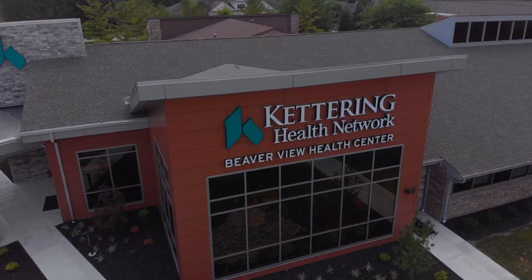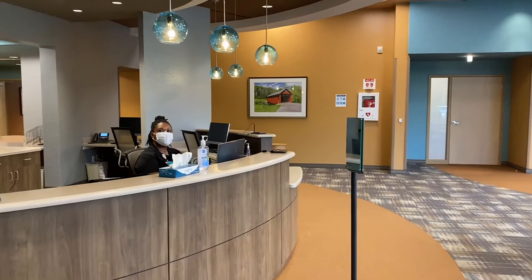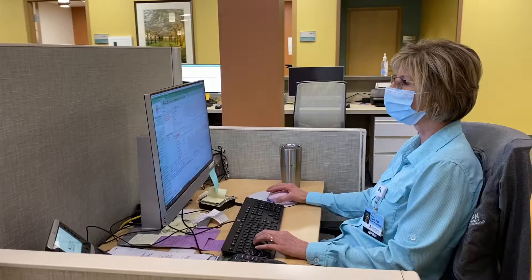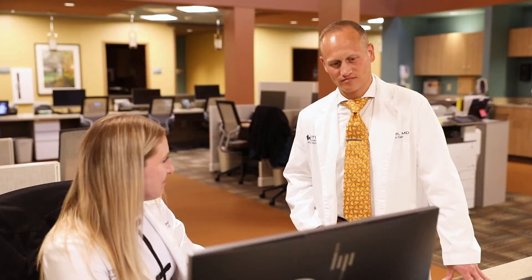Welcome to Kettering Health Network's Beaverview Health Center. This modern facility is home to many care providers from Kettering Physician Network Primary Care, coordinating their expertise for your long-term health.